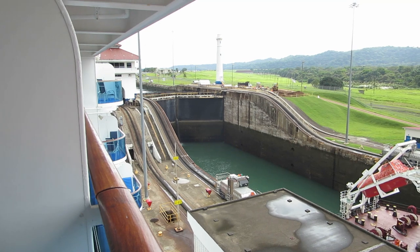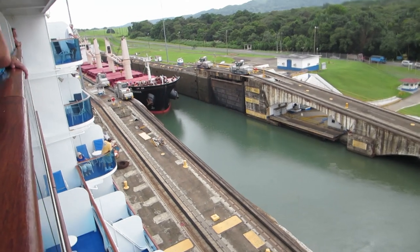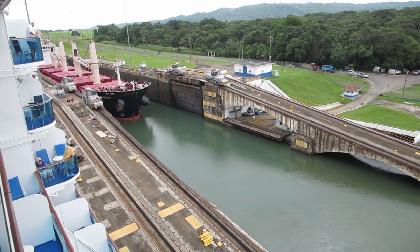That gives you a better idea of how much we've come down. Saying goodbye to the Panama Canal.